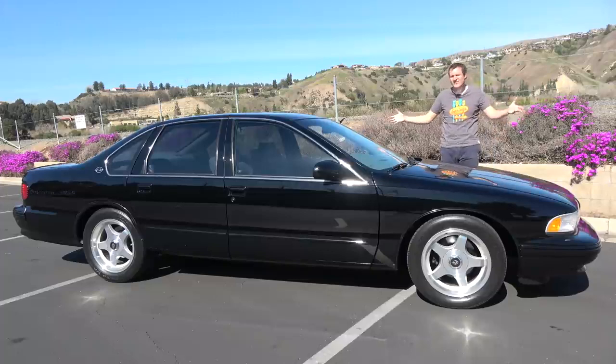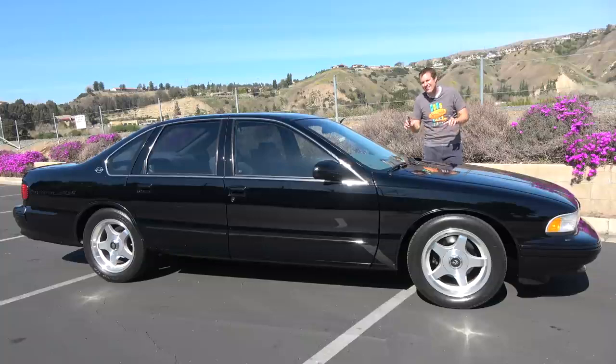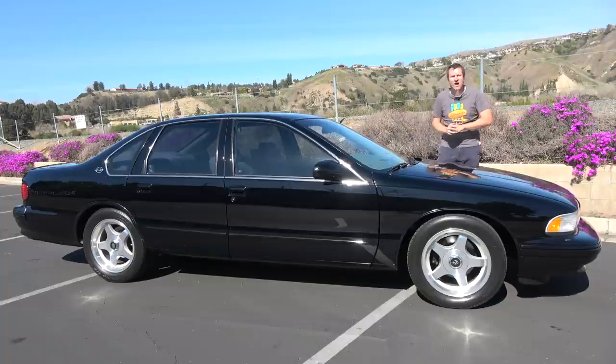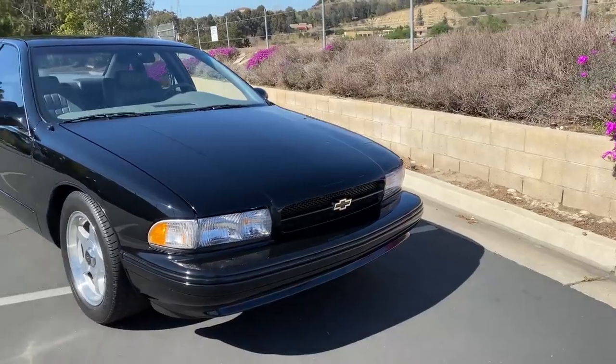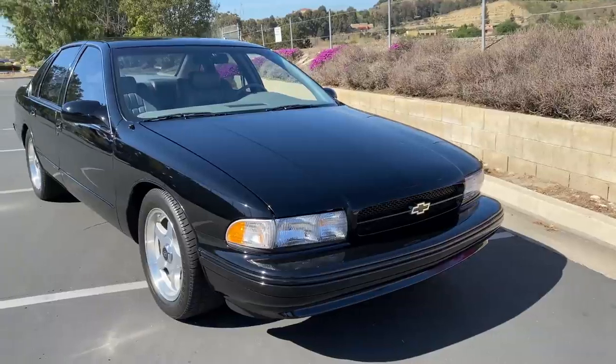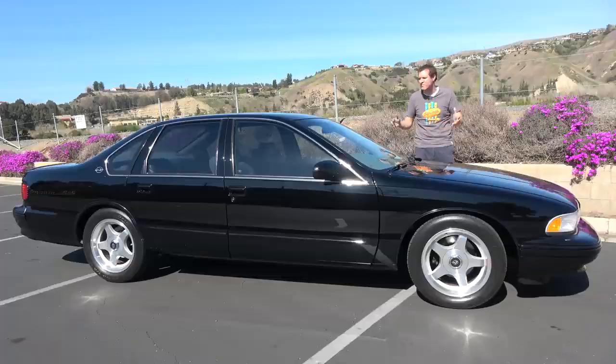This is a 1996 Chevy Impala SS, and it's one of my very favorite 1990s cars from General Motors. That's not saying all that much, because General Motors went through a bit of a rough patch in the 90s, but this was undoubtedly a shining star. Today I'm going to review this pristine 96 Impala SS and show you what I mean.